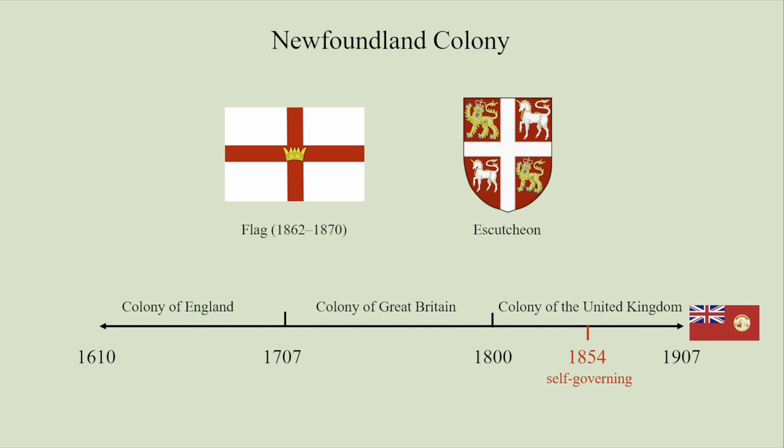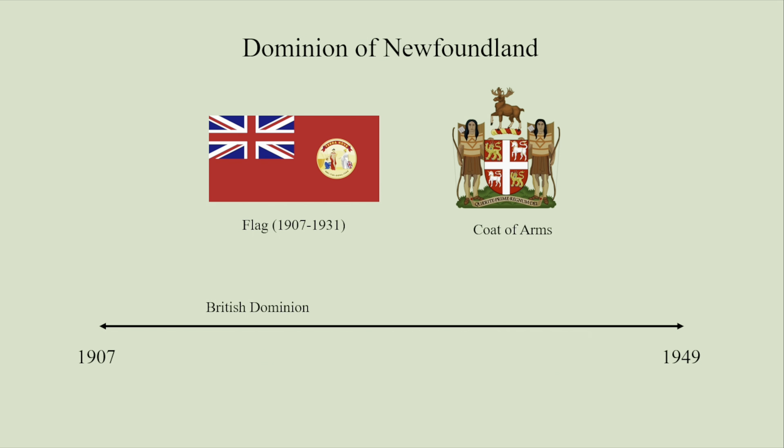Newfoundland became a dominion of the British Empire in 1907, but in 1934, due to the economic depression, Newfoundland gave up its self-governing status. In 1949, the dominion voted to join Canada as the Province of Newfoundland and Labrador. The island was first called Terra Nova by European colonists — meaning 'new lands' in Latin and Portuguese — and was later translated to Newfoundland. Labrador was named after the Portuguese explorer João Fernandes Lavrador. Interestingly, both Newfoundland and Labrador share their names with famous dog breeds.